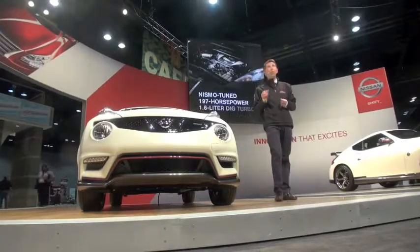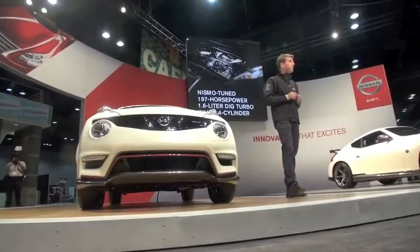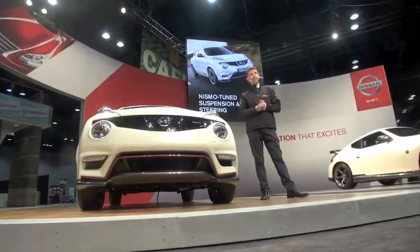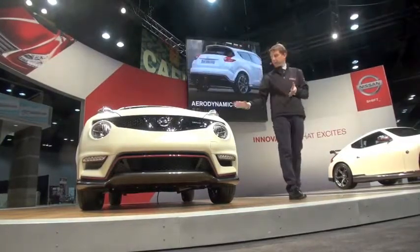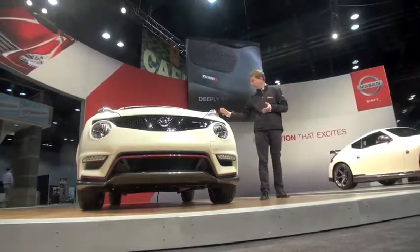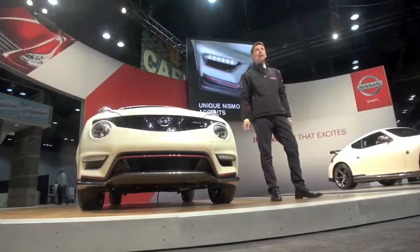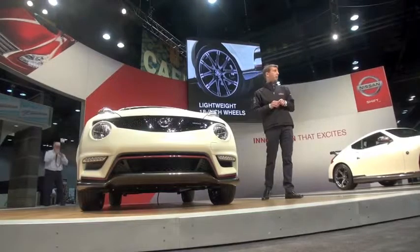It's a total package including a NISMO-tuned high-output 1.6-litre direct injection gasoline engine with additional horsepower and torque; a lowered, firmer suspension with improved body response and roll control; sport-tuned steering; a sport-tuned CVT with the all-wheel drive model; a bold functional aerodynamics package with 37% more downforce; deeply bolstered high-grip front seats; unique red stripe accented exterior with exclusive NISMO front fascia and LED running lights; and lightweight 18-inch aluminum alloy wheels with summer tires.